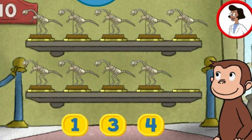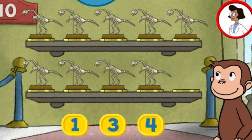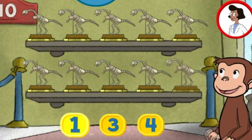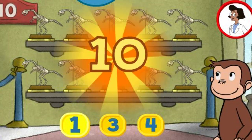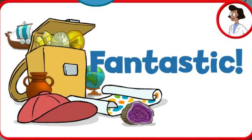Here we have nine things. How many more do we need so that we have ten altogether? Three. Oh, I'm afraid not. That's too many. Try again. One. Perfect. The exhibit is complete with all ten things. Fantastic.